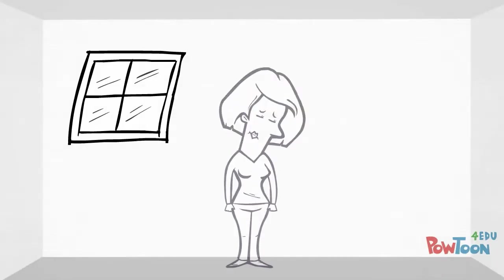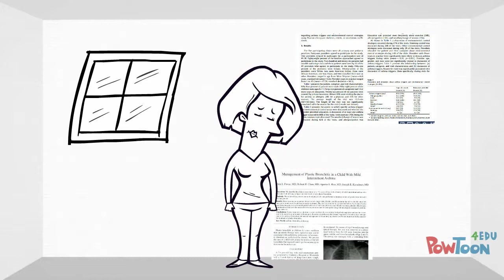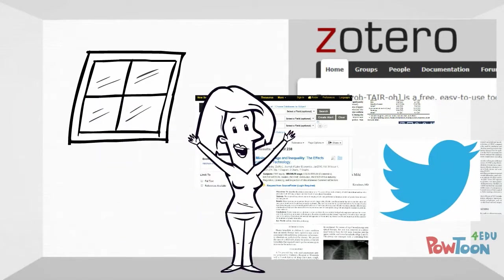Unfortunately for Annie, a recent economics graduate, organization was never her strongest skill. But she did learn about some features available through databases and public tools that help manage and organize research and keep up with trending information in her field.